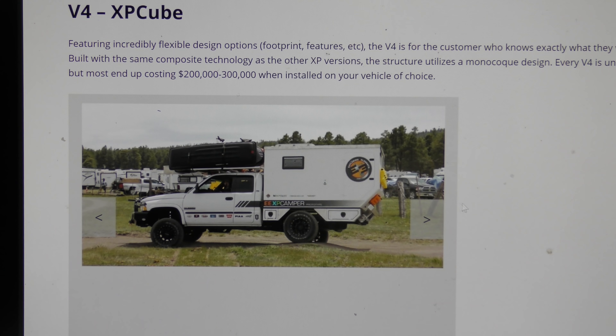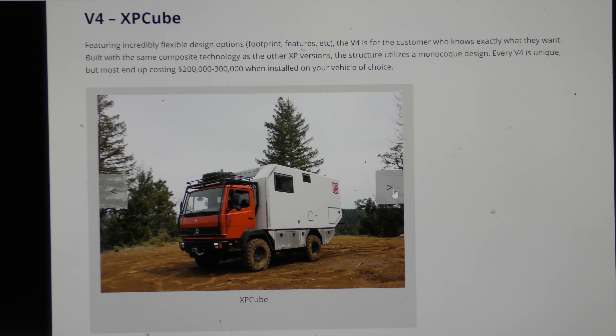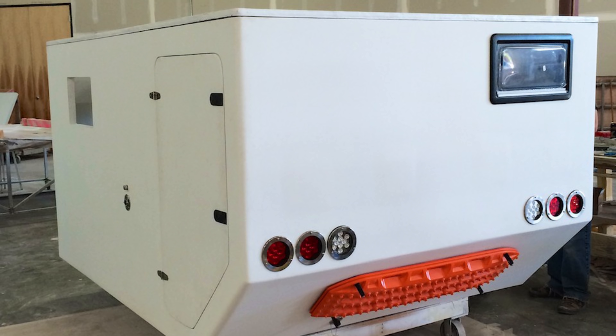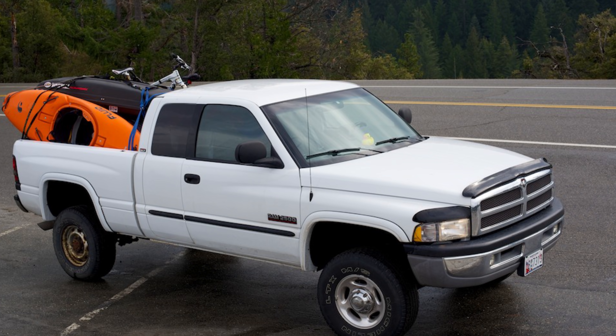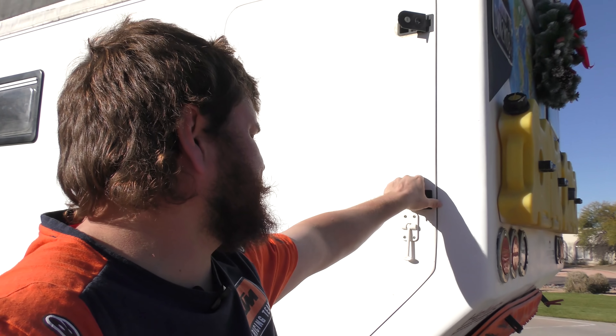This is an XP Cube Camper prototype. The only other Cube Camper that XP made, they put on a Unimog and sold for a couple hundred grand. It is made 100% out of fiberglass — mainly. There's no wood or metal frame, and very minimal wood or metal inside. This camper was built in 2013 and debuted at the 2014 SEMA show. Brian from Exploring Elements built this camper. He bought the truck with 56,000 miles; it's now got 192,000 — about 140,000 miles of adventure.